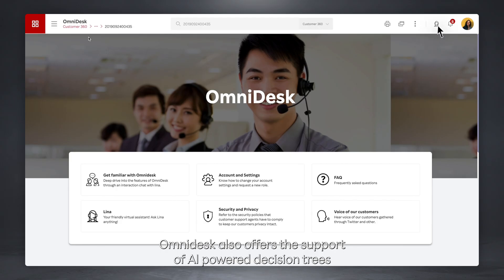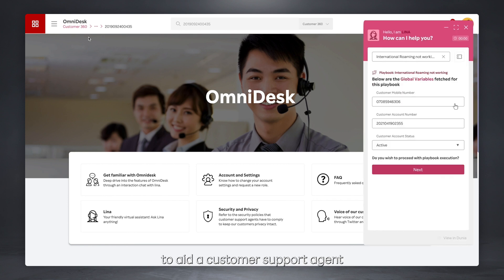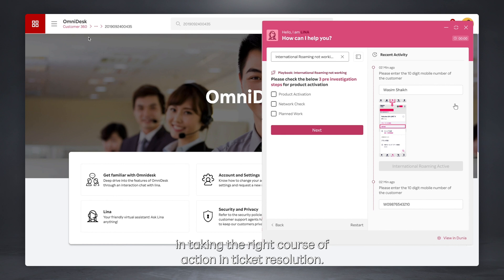Omnidesk also offers the support of AI-powered decision trees to aid customer support agents in taking the right course of action in ticket resolution.